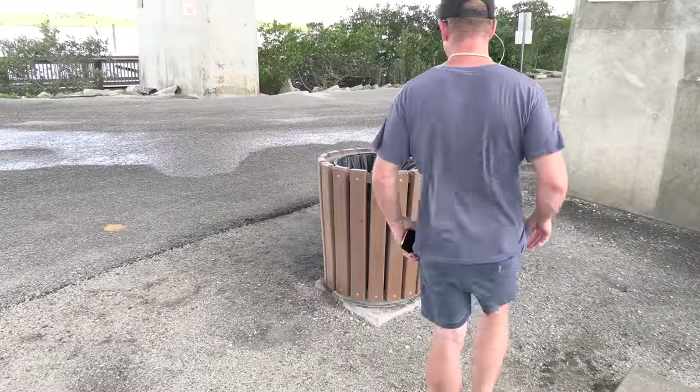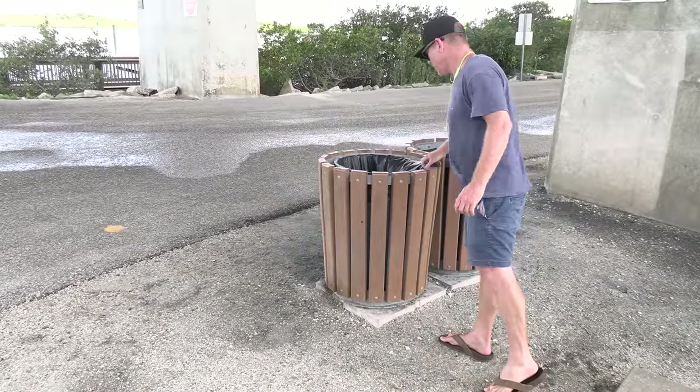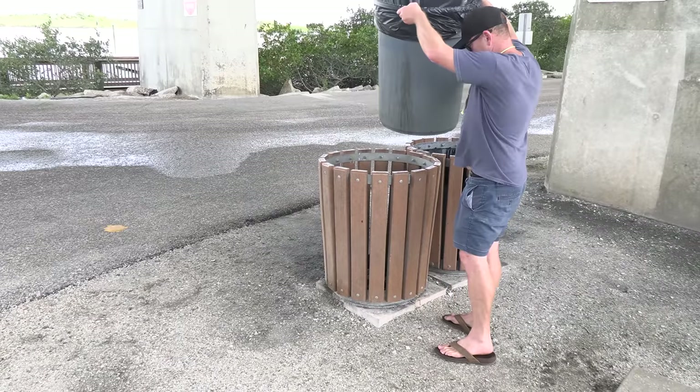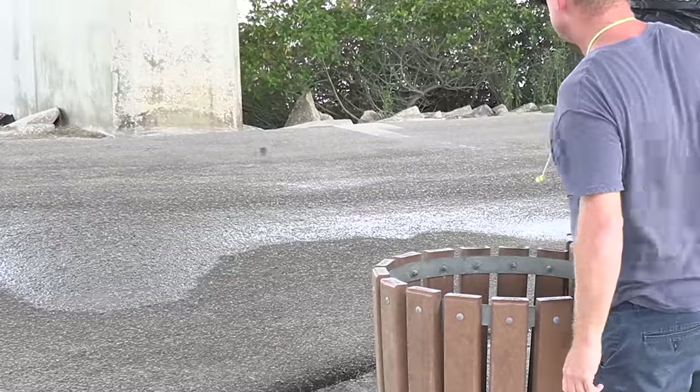Welcome back captains. I heard something rustling over here in the trash can so I decided to go check it out. I popped that off and I see me a little mouse or a rat in there. I think we need to name this one Speedy. Check him out. He gone.